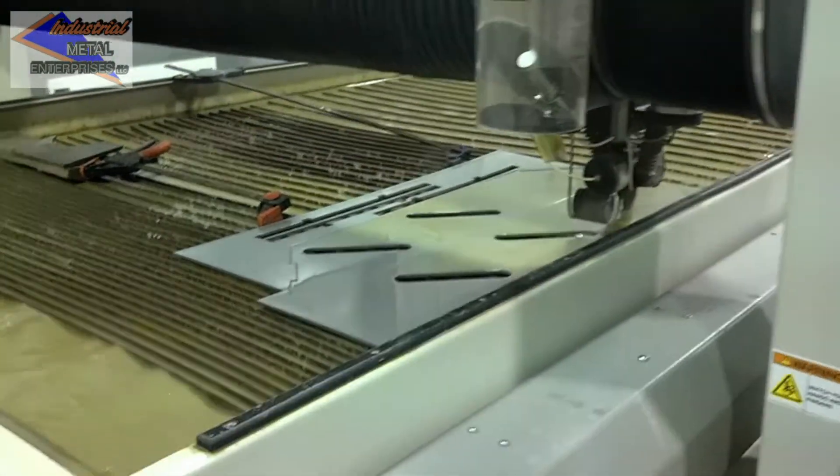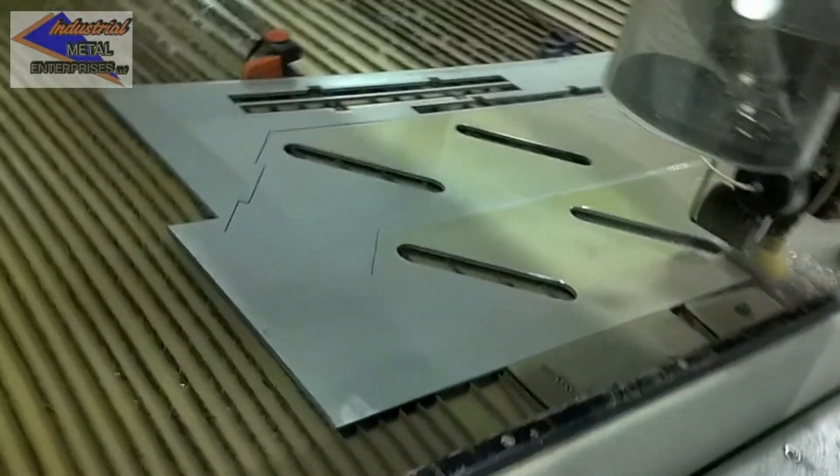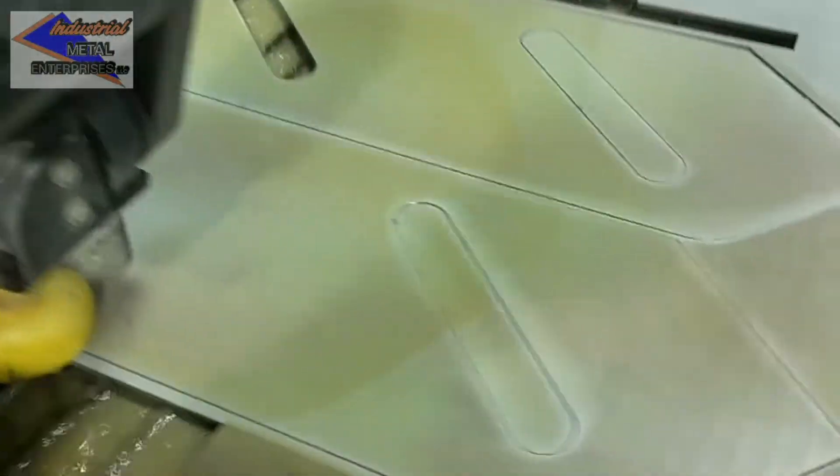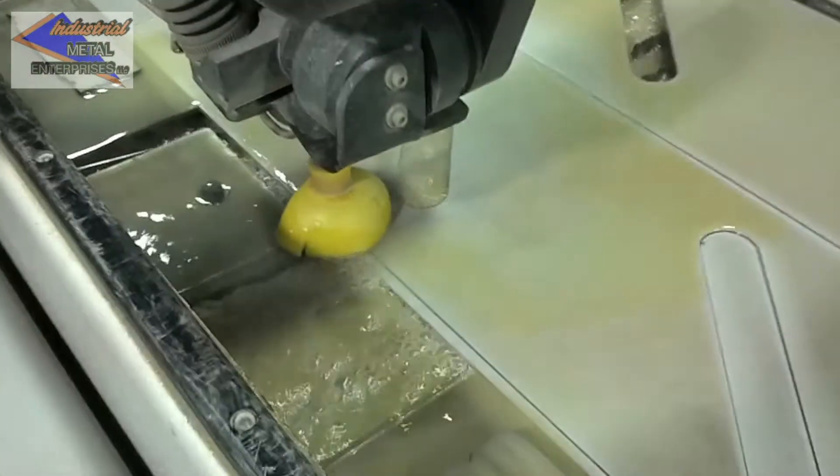Whatever you can design, the waterjet can cut. Intricate shapes and contours, materials like granite, marble, ornamental irons, and polished brass, including company logos and fonts, can be reproduced with precise accuracy.